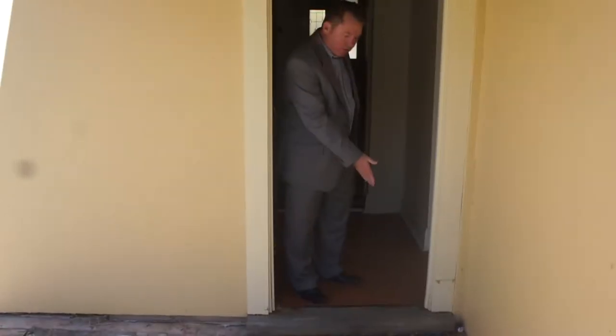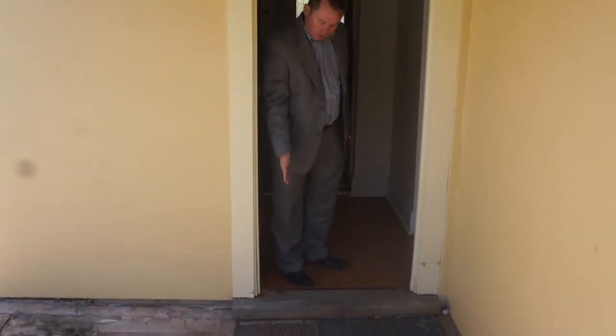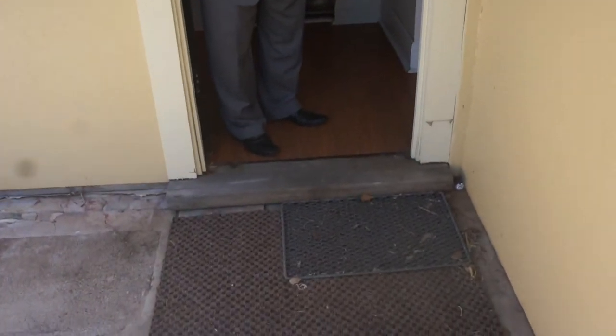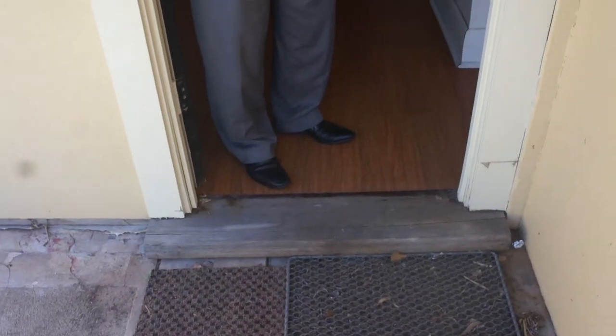Here we are at the back entrance. You can see the step here. Sometimes just freshening it up and giving this a coat of varnish or a coat of paint so that it looks fresh and new is really important to make that point of difference in the home.